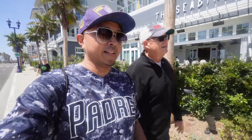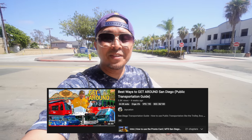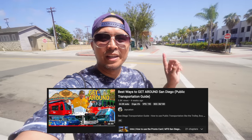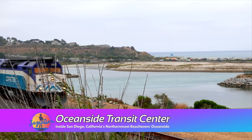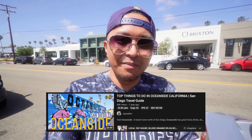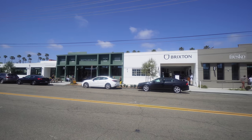We're walking by the Seabird, which opened around the same time as the Mission Pacific. If you want a nice little weekend getaway, check out one of these two places. This is the Oceanside Transit Center — you can hop the Coaster, the Breeze, Amtrak, the Sprinter, and the Metrolink to Los Angeles from right here. As you can see from the first part of my Oceanside video, I wasn't able to cover all the spots around Oceanside because it's so huge.